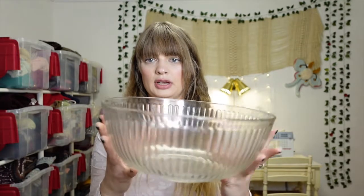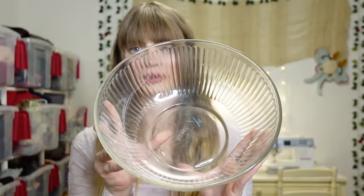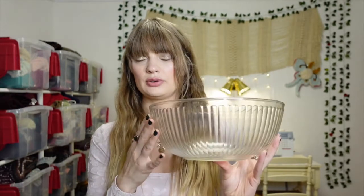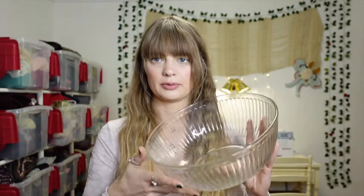Another Goodwill find — I got this really nice Pyrex mixing bowl for $4. I don't have a lot of bowls and I only have one nice bowl, which is actually a vintage Pyrex too. I grabbed this because it's a pretty standard clear mixing bowl, and you gotta have it if you want to bake and do stuff in the kitchen.